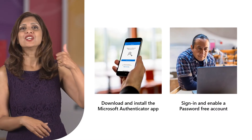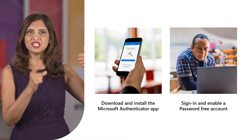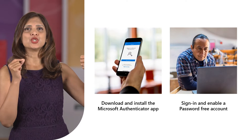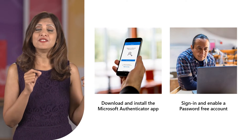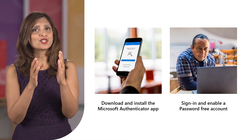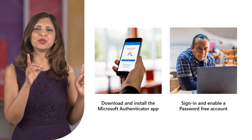Plus, it only takes a few steps to break free from your password. First, you need to have the Microsoft Authenticator app installed and linked to your personal Microsoft account. Then, visit account.microsoft.com, sign in, and choose Advanced Security Options.